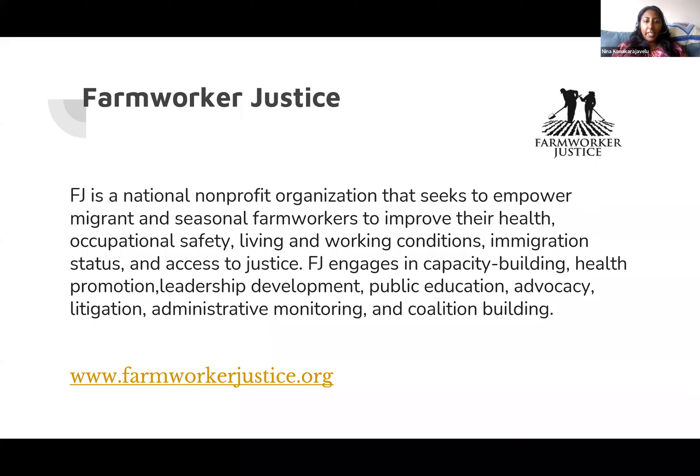Farmworker Justice is a national nonprofit organization that seeks to improve the health, occupational safety, and living and working conditions of farmworkers.